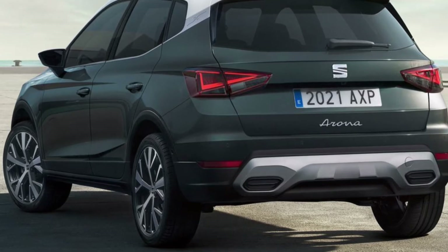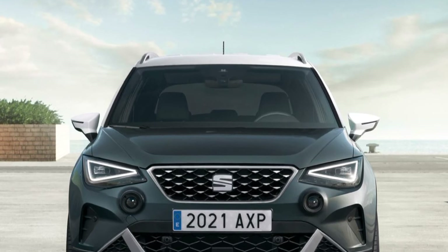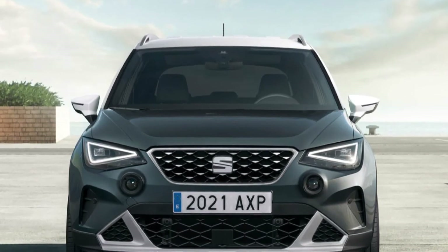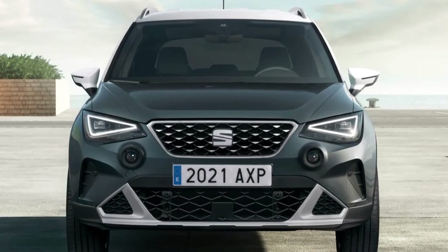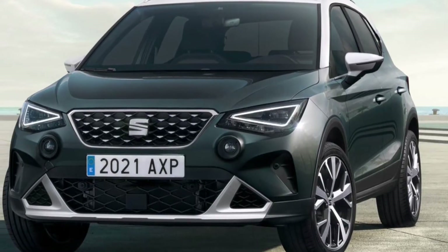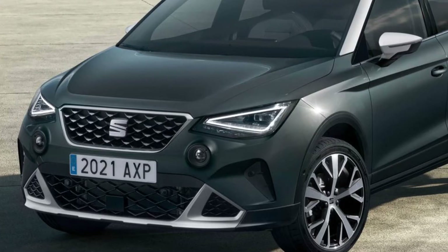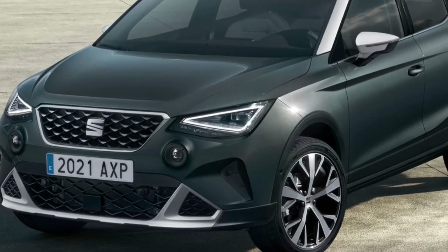Regarding alloy wheels, the Arona comes with a 17-inch alloy wheel set and two 18-inch options. Customers can pay an additional amount so that the roof can be painted in a new candy-white shade, joining the magnetic gray and midnight black options.